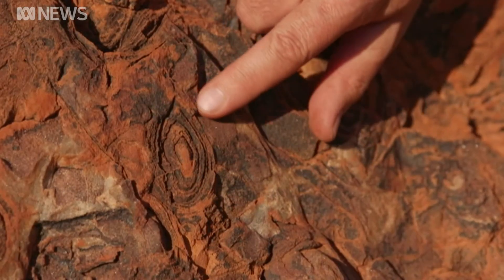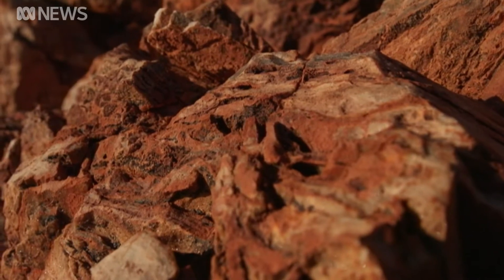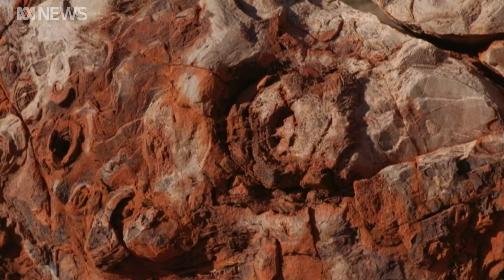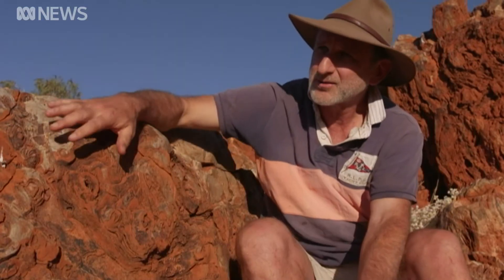This is a real beauty here. It may be hard to believe, but this now fossilised form of microbial life is what humans evolved from. One of the exciting things is that the abundance of the patterns that indicate life are all throughout these outcrops.